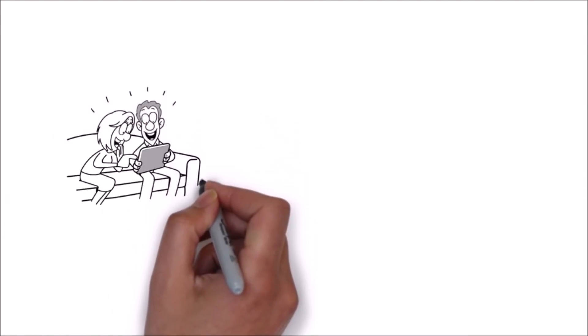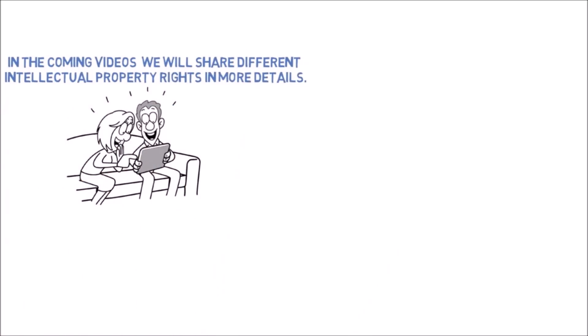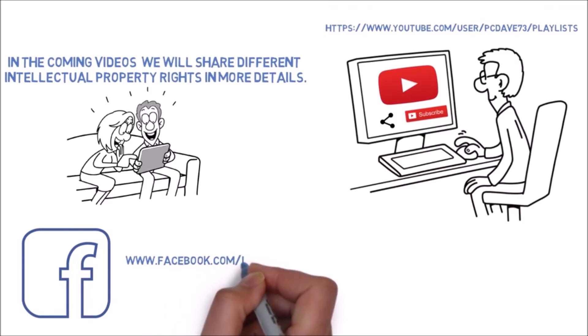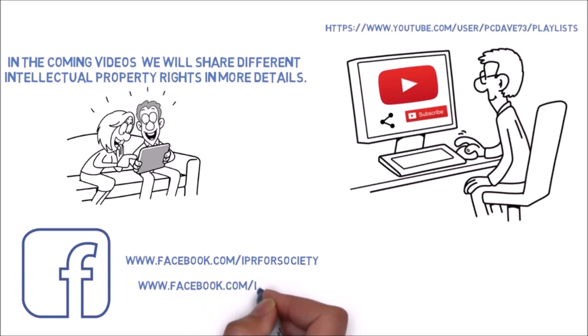Thank you. In the coming videos, we will share different intellectual property rights in more detail. Please do share and subscribe to our YouTube channel. Also follow us on our Facebook pages: www.facebook.com/IPRforsociety and www.facebook.com/IPmoment.